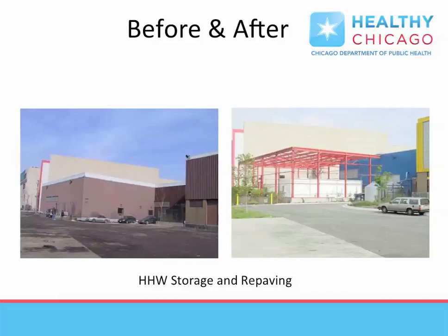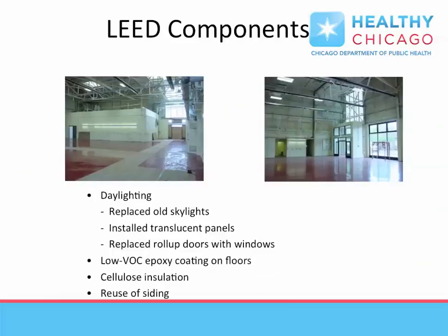Portions of the building were gutted — note the orange steel girders — to create an appropriate storage space for dangerous materials. Various retrofits were also installed to reduce energy costs and use materials with low environmental impact.